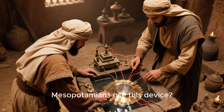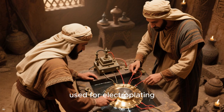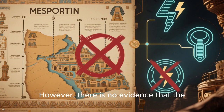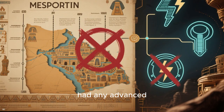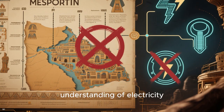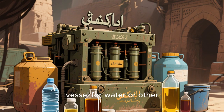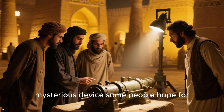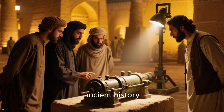But how did the ancient Mesopotamians use this device? According to some scholars, it could have been used for electroplating or for producing a small amount of electricity. However, there is no evidence that the ancient Mesopotamians had any advanced understanding of electricity. It's more likely that the Baghdad battery was simply a storage vessel for water or other liquids. While it may not be the mysterious device some people hope for, it's still an intriguing artifact from ancient history.